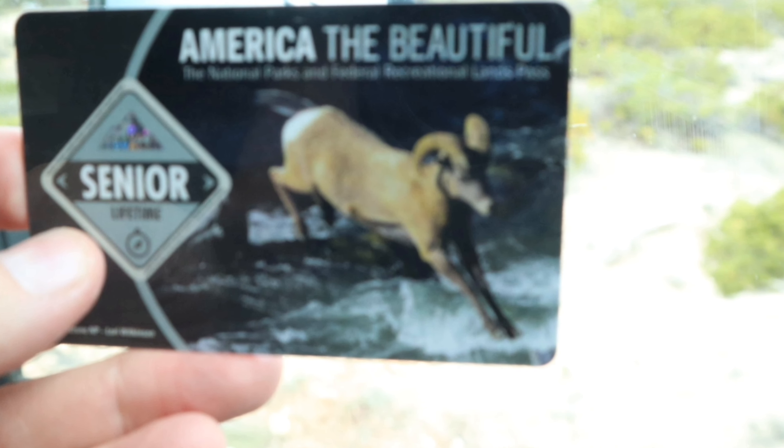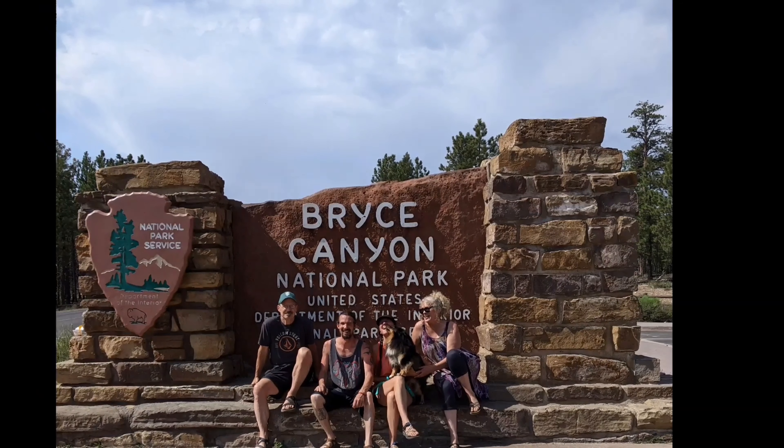We move on to the park entrance, where I'm now able to purchase my Lifetime National Park card. Yep, I'm old.